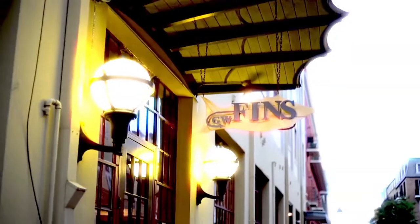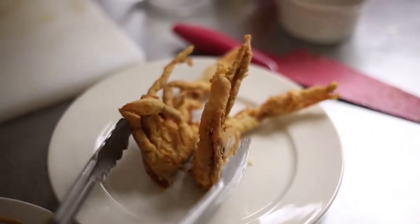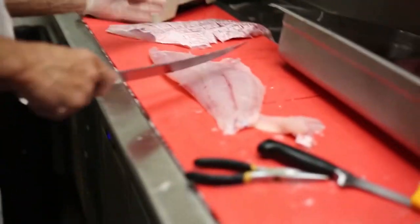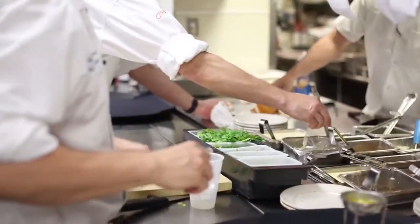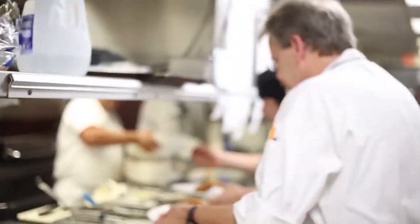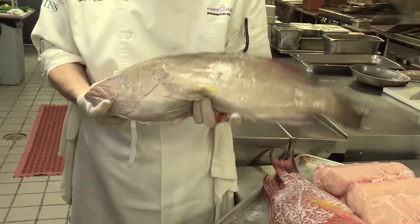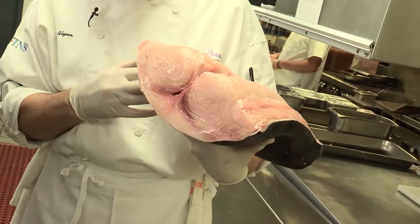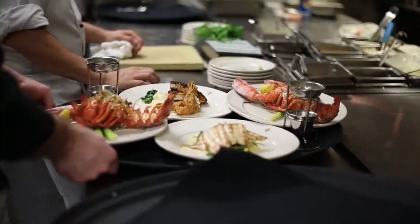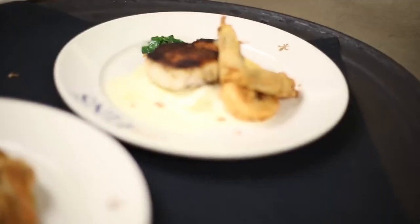While we were in town, we stopped by GW Finns in the French Quarter and had the distinct pleasure of meeting Chef Tenny Flynn. New Orleans is known for its seafood and GW Finns is known as one of the finest seafood restaurants in town. To say that the seafood at GW Finns is fresh is an understatement — less than a three-hour drive from the Gulf Coast, the culinary team takes advantage of the abundant variety of fresh fish native to the area. If you're looking for an amazing dining experience, GW Finns is a mandatory stop on your day in New Orleans.